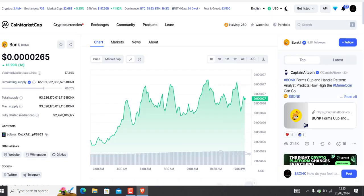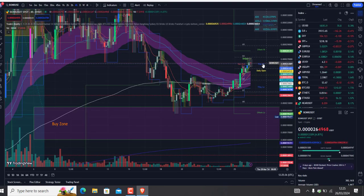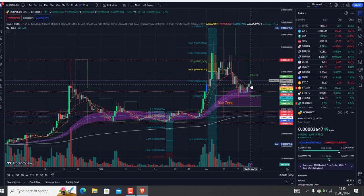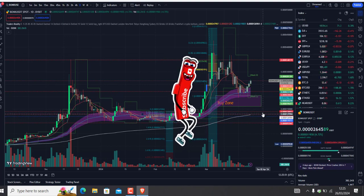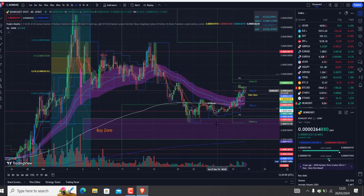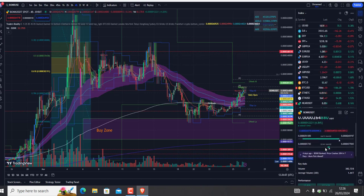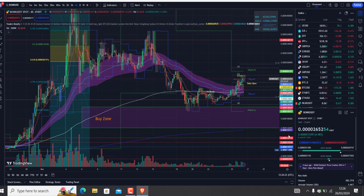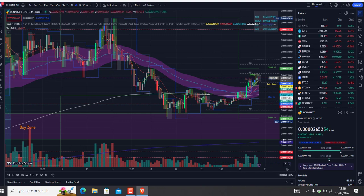Bonk is looking not too bad on the daily time frame. It's not a bad time to get on board, I would say, but there's another scenario where it may retest that level. Four days ago there was a headline: 'Bonk price crash 30% in seven days — more pain ahead.' That's what I mean, I think I know what that means.